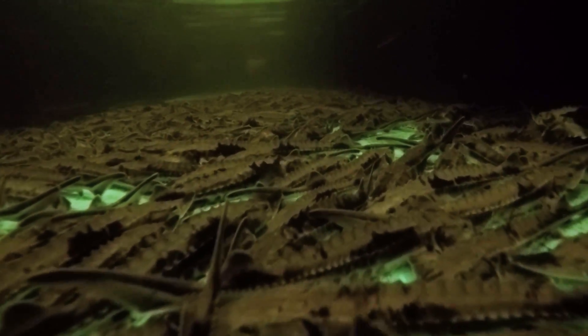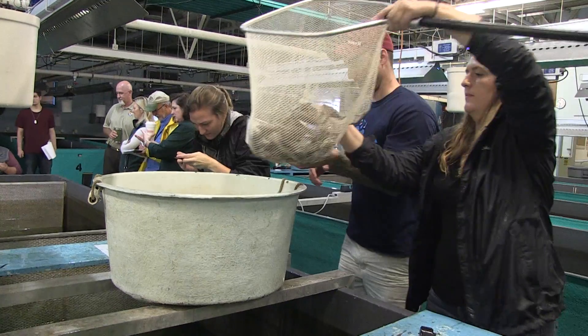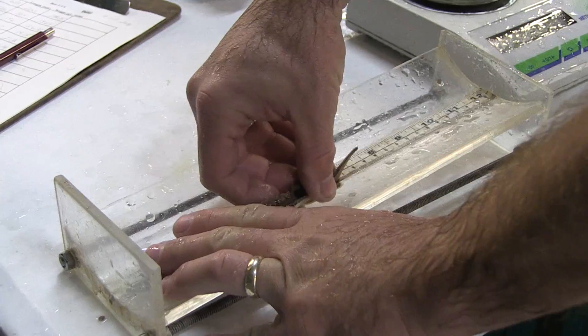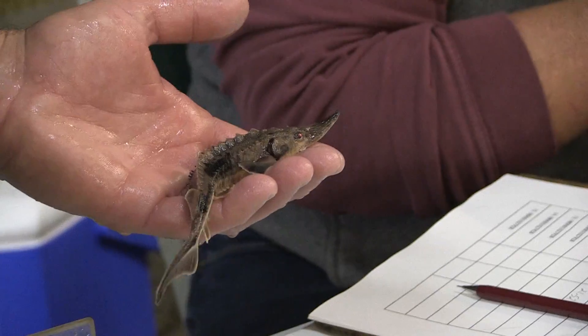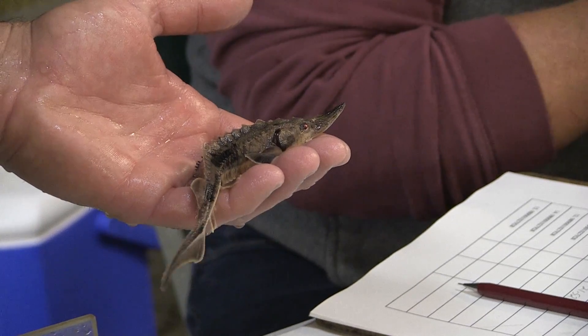Lake Sturgeon is New York's largest freshwater fish, and unfortunately, it is a threatened species in our state. Back in the late 1800s, overfishing, dams, and pollution nearly wiped out Lake Sturgeon in New York.